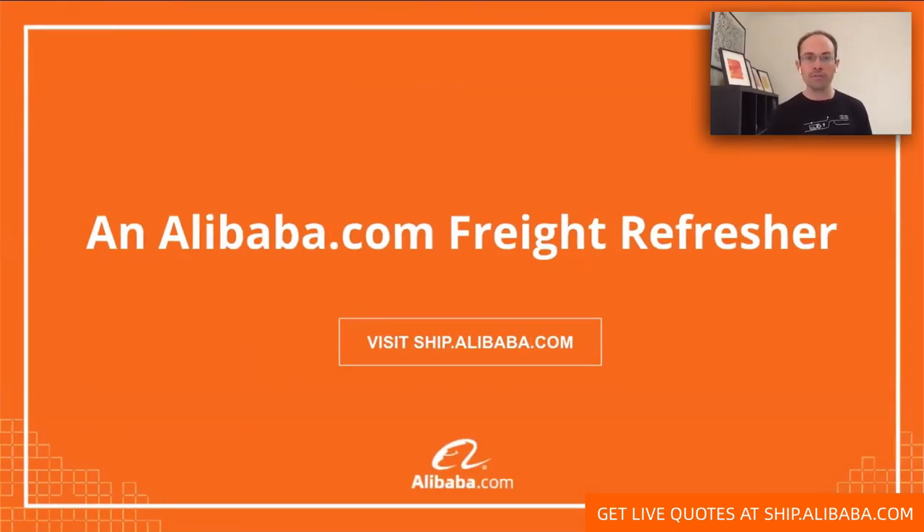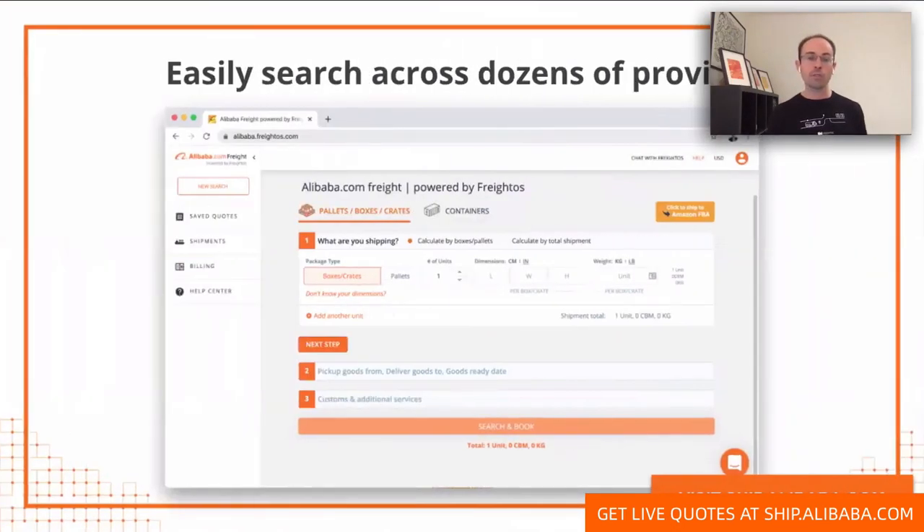Just a quick 60-second refresher if you haven't played around with Alibaba.com Freight before. Frequently when you're sourcing goods, you'll pay about a third up front and then another two-thirds before the goods ship out, but you can come to individual arrangements with your specific supplier. When you ship on Alibaba.com Freight, you do pay up front, but we hold it in escrow before it goes over to the actual logistics provider.